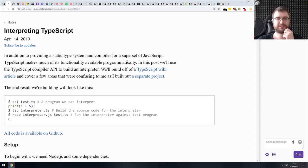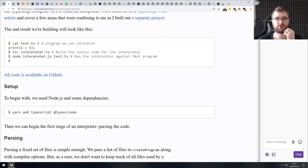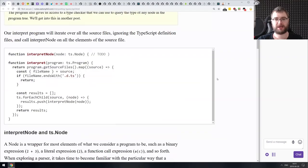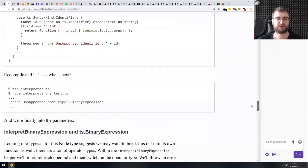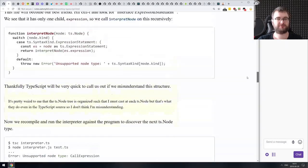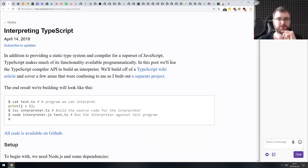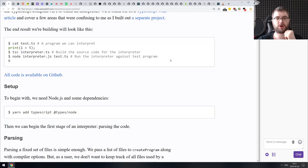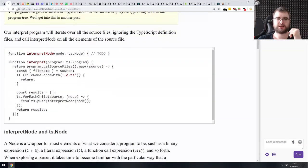Next article is 'Interpreting TypeScript.' It talks about writing your own tiny TypeScript interpreter to run TypeScript directly in Node.js. It's essentially a basic article that introduces the TypeScript Compiler API. If you wanted to do something with the TypeScript compiler, this is a very good starting point — it will guide you through everything you need to know to work with it by writing a simple interpreter.